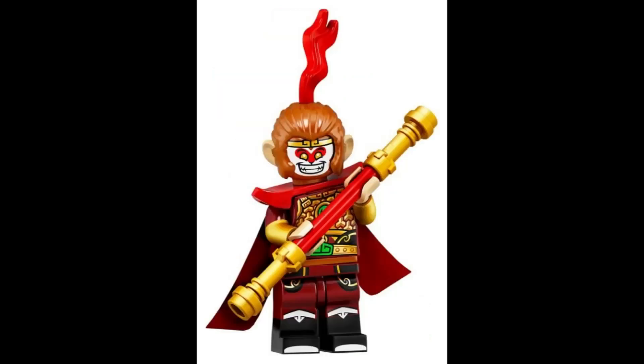Unleash the power of the legendary Monkey King, wielding a mystical staff as he embarks on epic quests and displays incredible martial arts skills. $7.99.